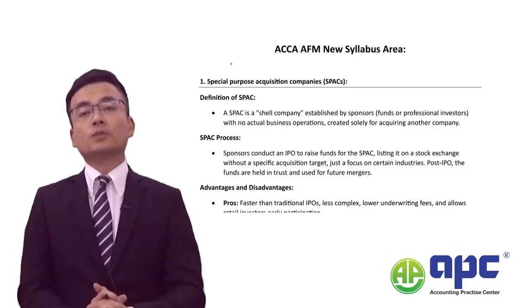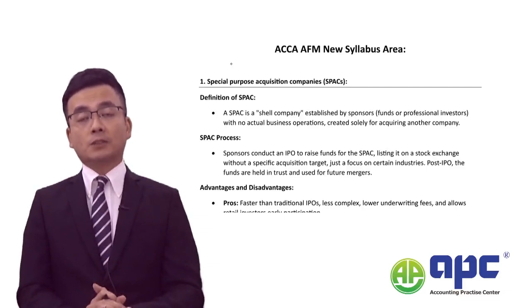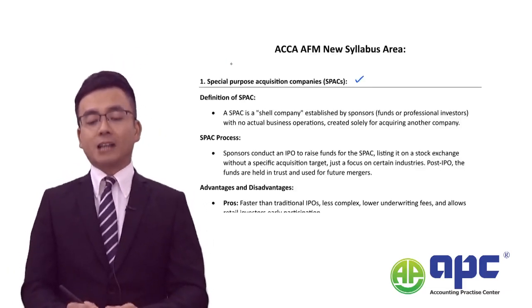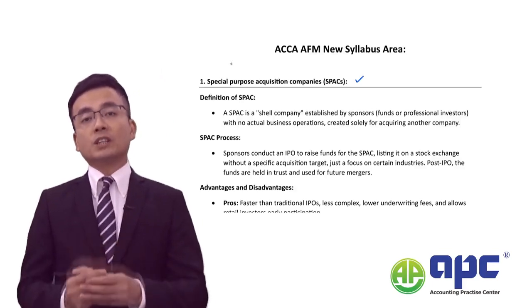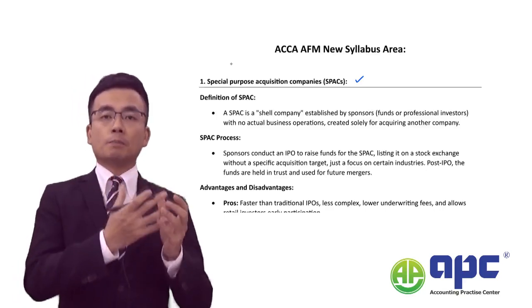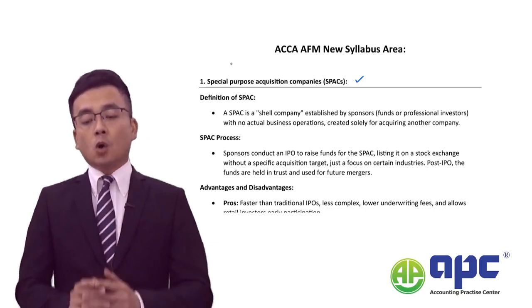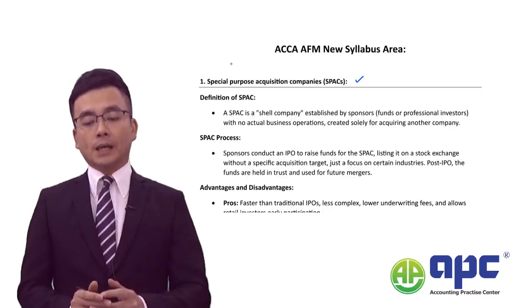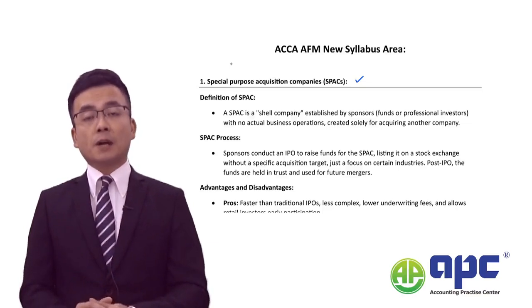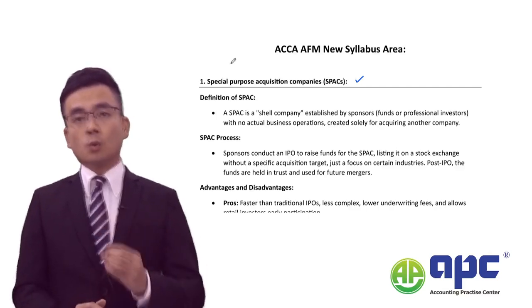Let's focus on the new syllabus areas in the AFM exam from 2024 onwards. Firstly, we introduce the concept called SPAC, which means Special Purpose Acquisition Companies. Before a company is going to be listed onto the stock exchange, we can list it using the SPAC route. This commonly exists in the United States of America, the United Kingdom, and major stock exchanges all around the world.